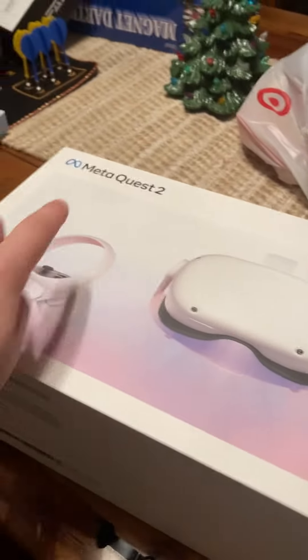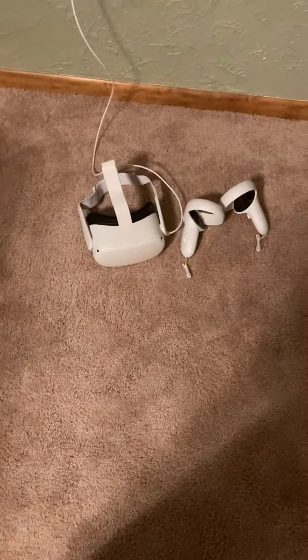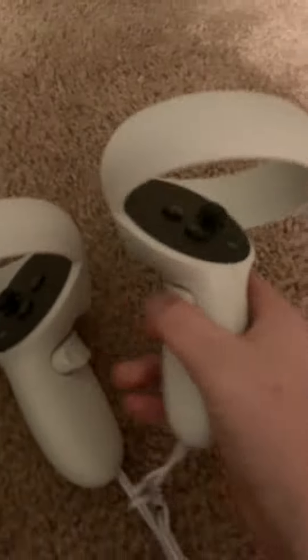I got a Meta Quest 2 — nothing left in the box, I already took it out. It's right there, it's charging right now. Got the left and the right controllers.